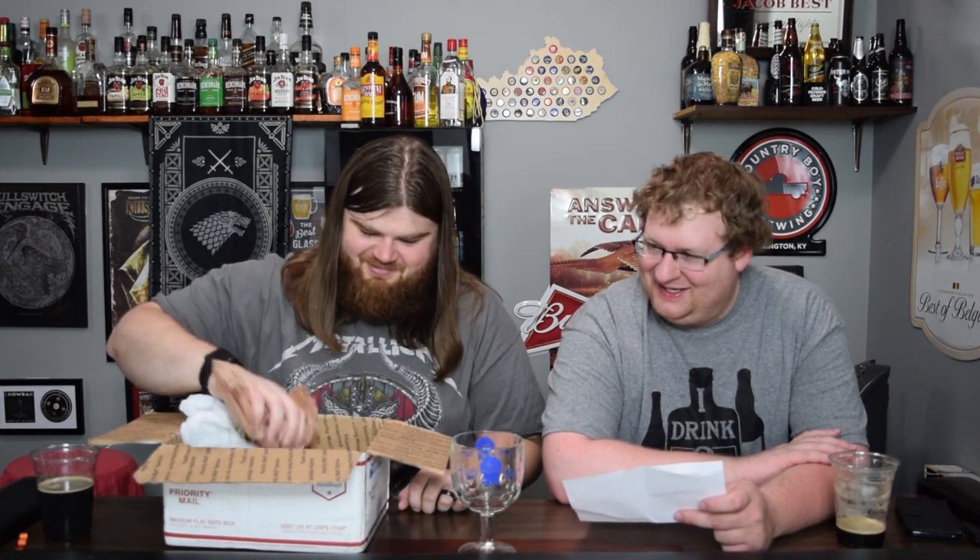The other beer enclosed is New Glarus Wisconsin Belgian Red. Since you reviewed the New Glarus Spotted Cow, you know their products are only available in Wisconsin. I paid $10.50 for the four pack.